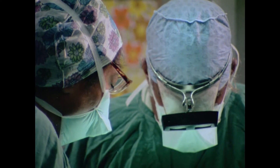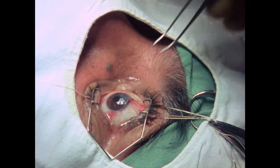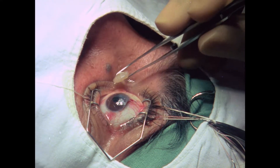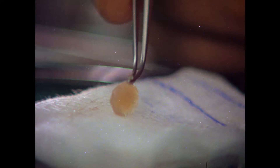Cataracts are a common cause of partial blindness among many elderly people. This man is more fortunate than most of his age, for in the centre of Australia where he lives, a quarter of the Aborigines over 60 are blind.